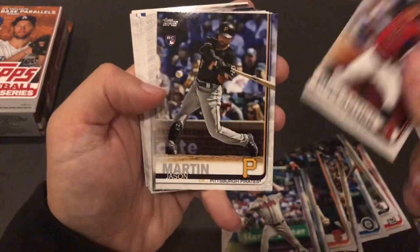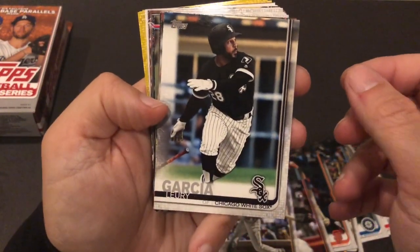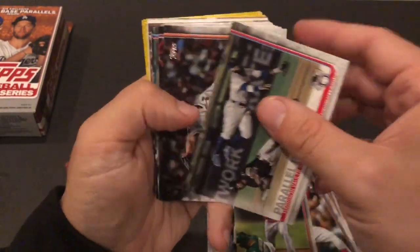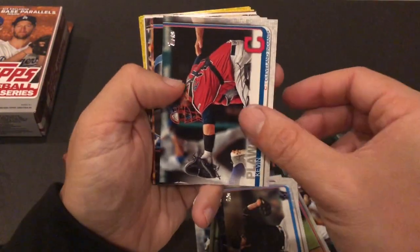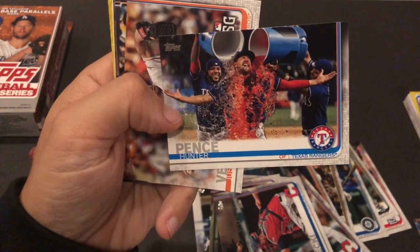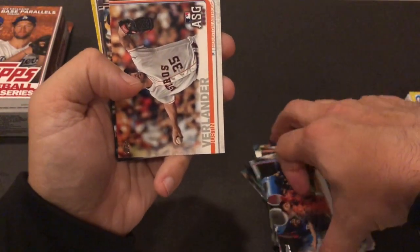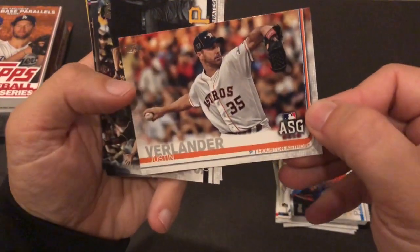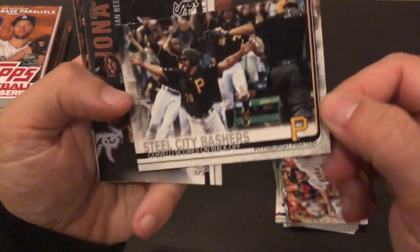Dallas Keuchel in his Braves uniform — he's going to be a free agent again, I think. Not a rough life making millions playing a game, but different. All-star game cards exclusive to the Update Series. That's a cool picture of Hunter Pence — good comeback story about how he retooled his swing based on launch angle and analytics. Verlander, as of a few minutes ago, is about to break a record maybe in the postseason.